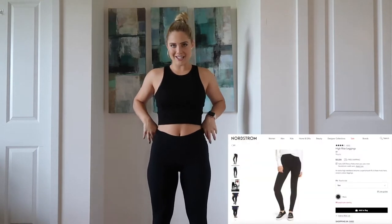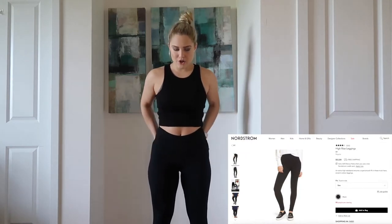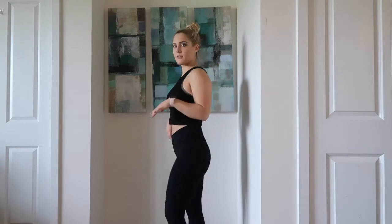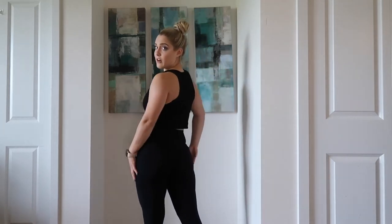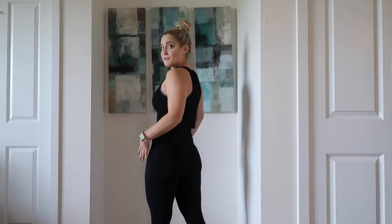Okay guys, so leggings number one. These are the cheapest leggings I'm going to try on today — they are $12 from BP in Nordstrom. I wanted to show these to you because in terms of look, I am obsessed with these leggings. They're so flattering, they fit perfectly, and I think they're super flattering on the glutes as well. So overall, look, feel, and fit — they're great. Are they squat proof? Absolutely not. They're not squat proof, they're not run proof. These are 100% fashion leggings.